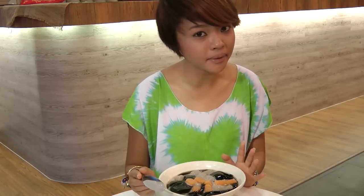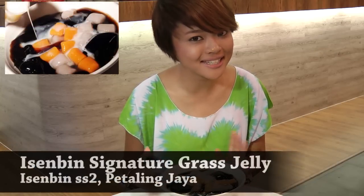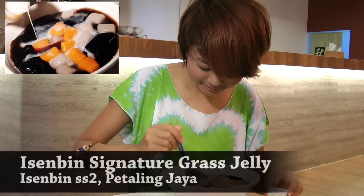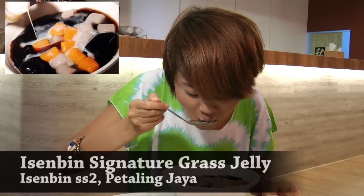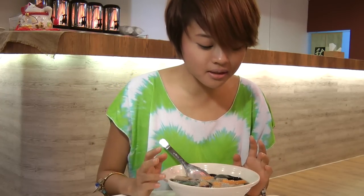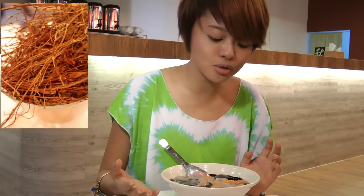This is one dessert at Iced Beef that you have to try — it's the signature grass jelly. Why I say this is a must-try dessert is because the grass jelly is very fresh. All their grass jelly is foamy and they boil it with other herbs to create an authentic, aromatic and healthy grass jelly. Nice!